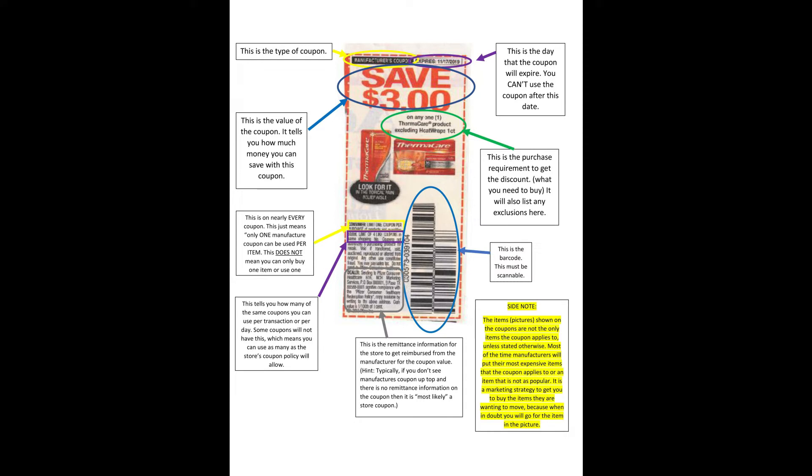All the way at the bottom of that little paragraph, you'll see the remittance information. This information is for the store to get reimbursed by the manufacturer for the coupon value. A helpful hint: if it doesn't say 'manufacturer coupon' up top and there's no remittance information on the bottom, it's most likely a store coupon. Also, the items pictured on the coupons are not the only items that the coupon applies to, unless it's otherwise stated. Most of the time, manufacturers will put the most expensive items on the coupon or items they really want to push — it's a marketing strategy. You can go ahead and take a screenshot of this — it's something you might want to keep in your coupon binder or folder.